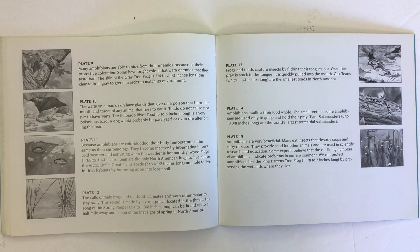Many amphibians are able to hide from their enemies because of their protective coloration. Some have bright colors that warn enemies that they taste bad. The skin of the gray tree frog can change from gray to green in order to match its environment.